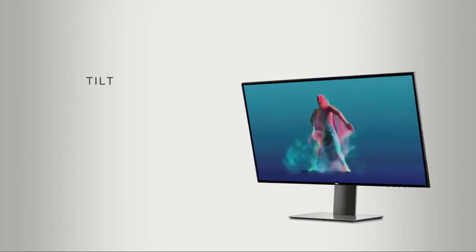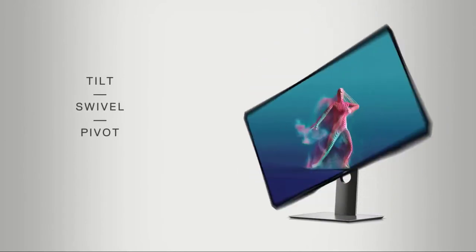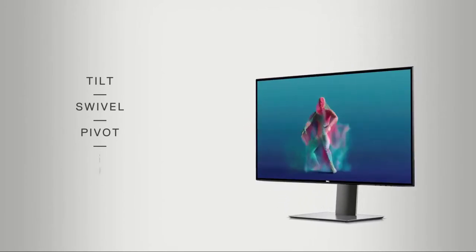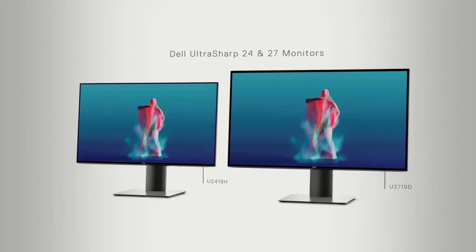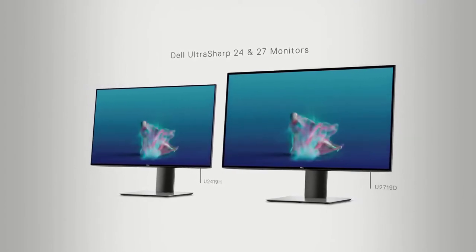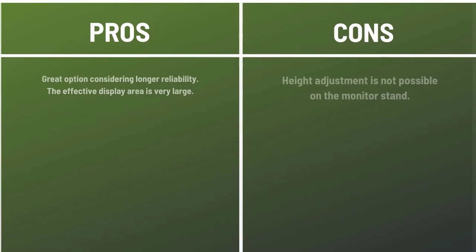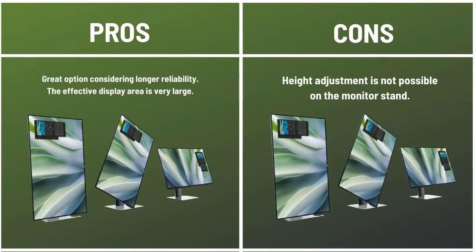The UltraSharp monitor is professionally calibrated in the factory for 99% sRGB coverage and a Delta E value less than 2 for high color accuracy. It also has in-plane switching technology granting wide viewing angles with a minimal power consumption of only 26 watts. Pros: Great option considering longer reliability. The effective display area is very large. Cons: Height adjustment is not possible on the monitor stand.